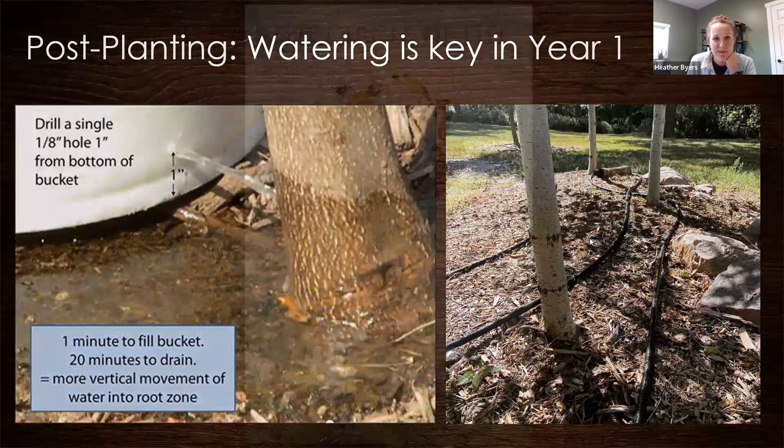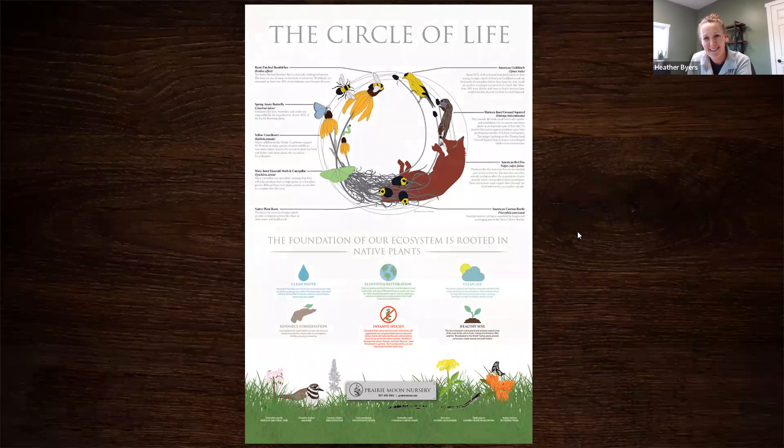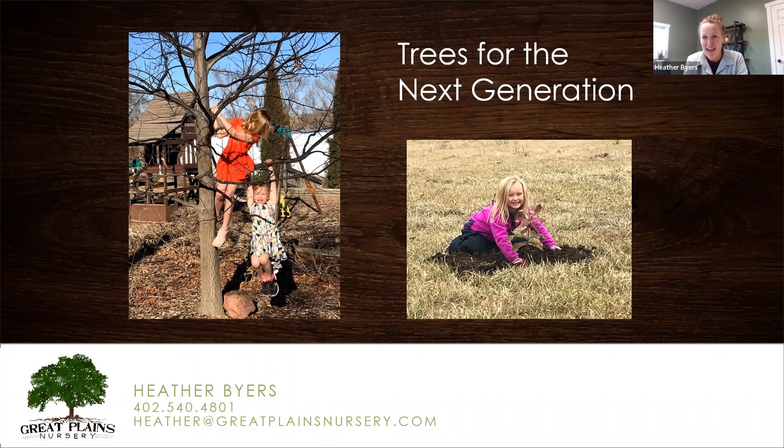Native plants are truly the foundation of our ecosystem. Multiple species rely on native plants — it's plants that move the energy from the sun into our circle of life. I encourage you to consider planting more native plants, remembering that trees are always for the next generation, not for us. Thank you, Heather — that was a very informative presentation and the slides were beautiful. We really appreciate that.